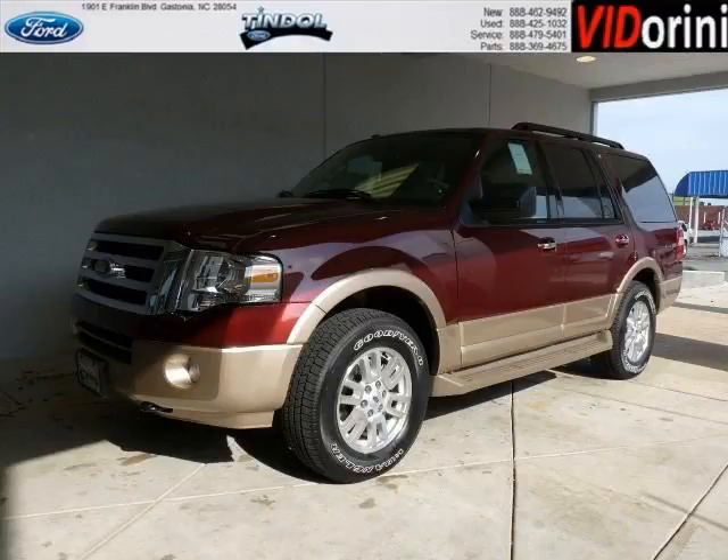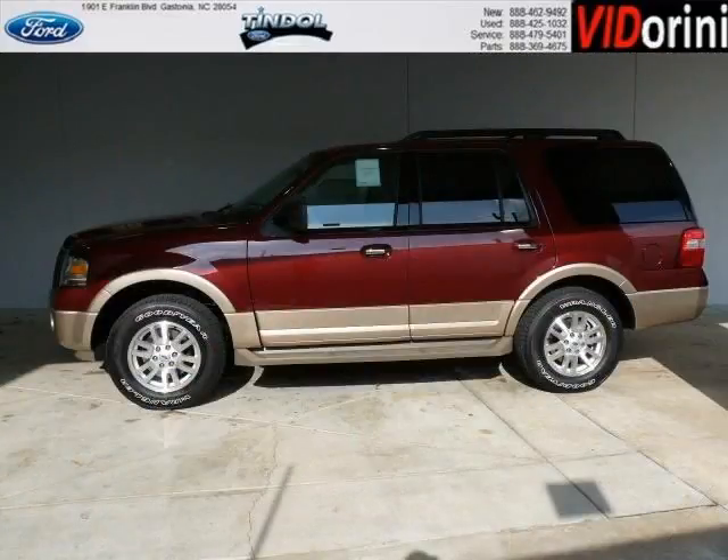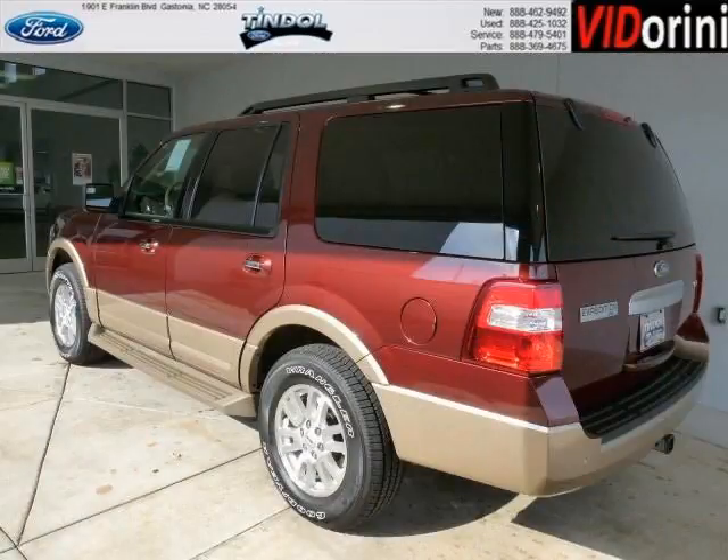Do you want to stretch your purchasing power? Well, take a look at this outstanding 2012 Ford Expedition. This Expedition would look so much better with you behind the wheel instead of sitting on our lot. And with climate control, automatic transmission, it's bound to sell fast.